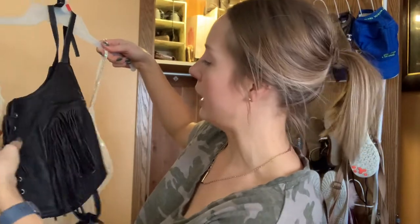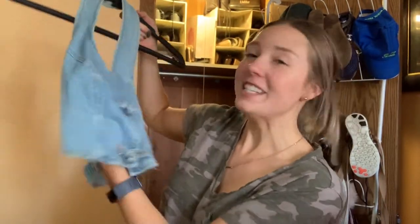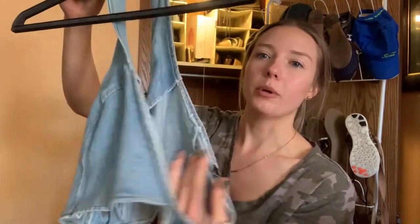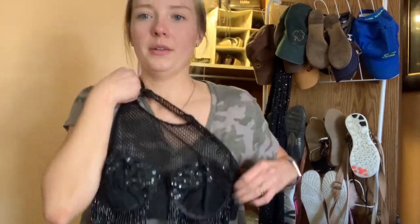She must have worn this when she went to Sturgis — look at this. No thank you. Another denim piece — oh my gosh, this is so cute! It knots in the front and then open back. Oh my gosh, what is this? That's a look. Mom, what were you into?